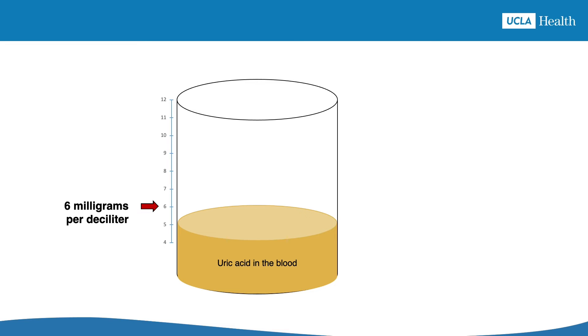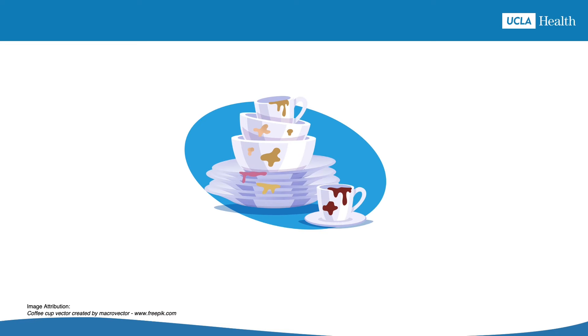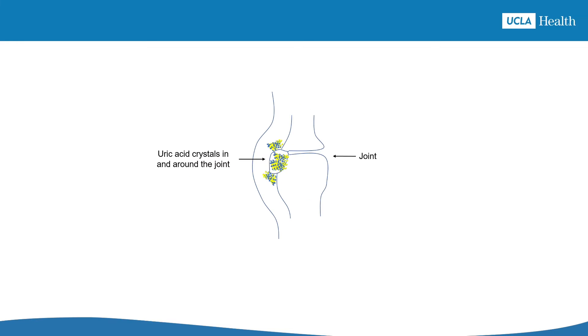What happens if you stop the allopurinol? Your uric acid level will rise again. When it rises above 6 and stays there, uric acid crystals will start forming again and gout is back. Having uric acid crystals sitting in the joints is like having a pile of dirty dishes to deal with. It takes a lot of effort to scrub the dishes until they're spotless, but once they get clean, it's pretty easy to keep them that way. Uric acid crystals in the joints also take a lot of effort to scrub out by lowering the uric acid and keeping it low with allopurinol. Once the crystals are gone, just keep the uric acid level low by staying on the allopurinol.